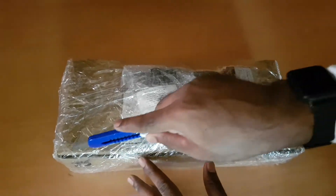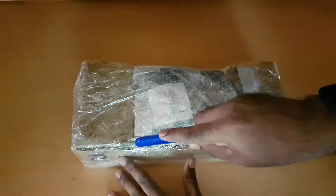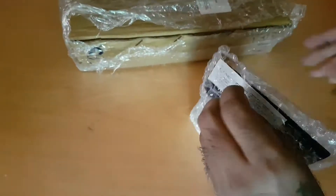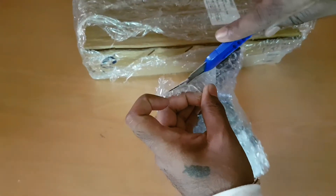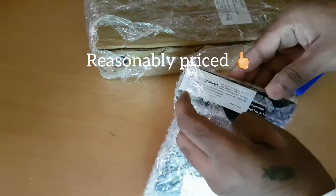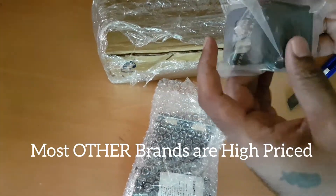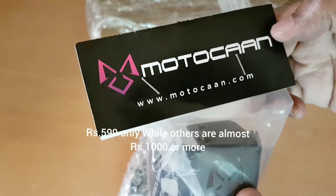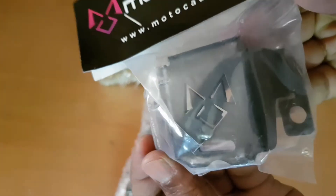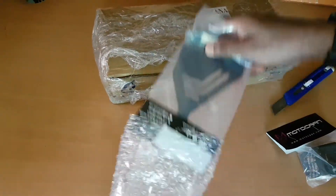I'd ordered another item which I'll be unboxing later. First up is this package, which contains the accessory I ordered for my KTM 390 Adventure. It's by a relatively new brand called Motokan — a brand I hadn't tried before. I thought I'd give it a try since they were reasonably priced compared to other well-known brands.